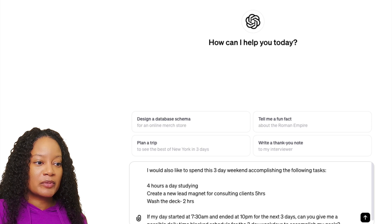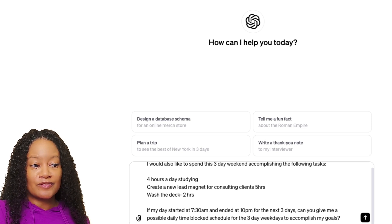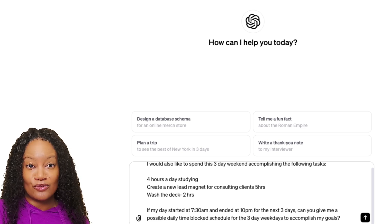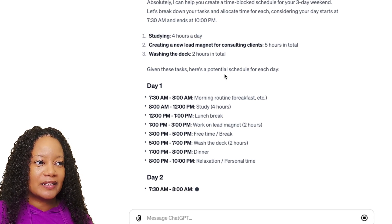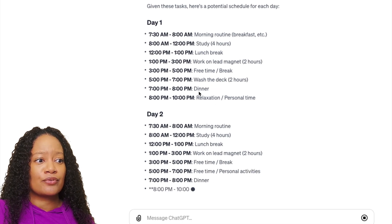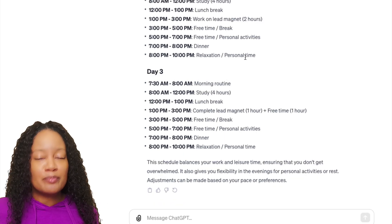Another way AI can help you be more productive is with time management. Here's the prompt: 'I would like to spend this three-day weekend accomplishing: four hours a day of study, create a new lead magnet for consulting clients, and watch the deck — two hours. My day starts at 7:30 a.m. and ends at 10 p.m. Can you give me a possible daily time block schedule?' It gives you a full breakdown including time for breaks, dinner, relaxation, and personal time. It's better than starting from a clean slate.